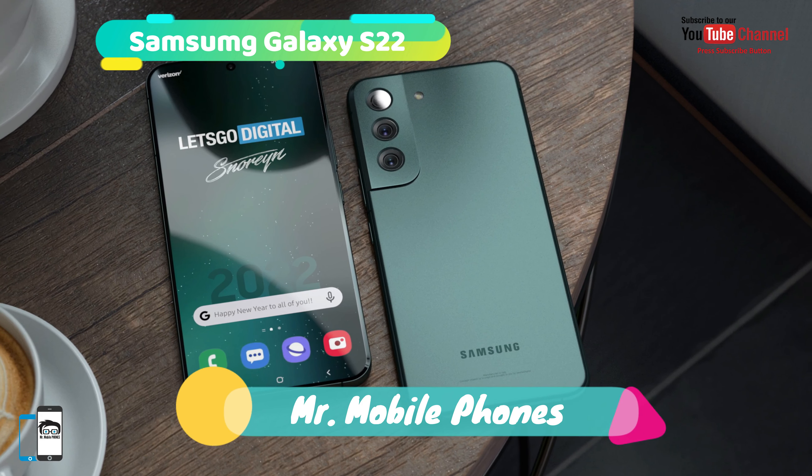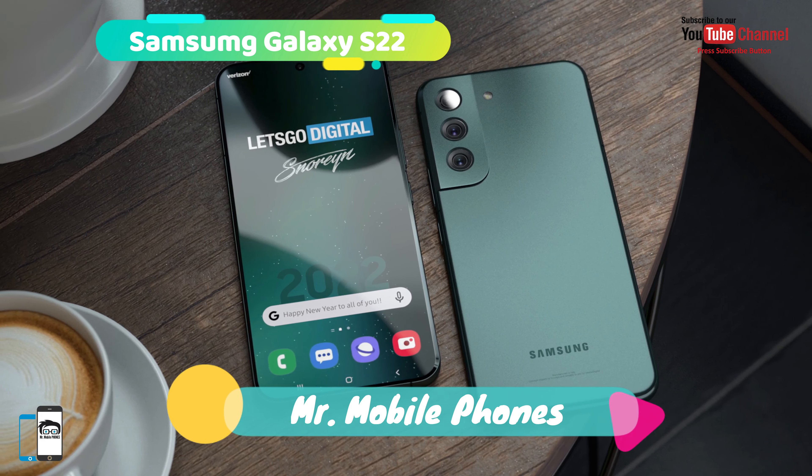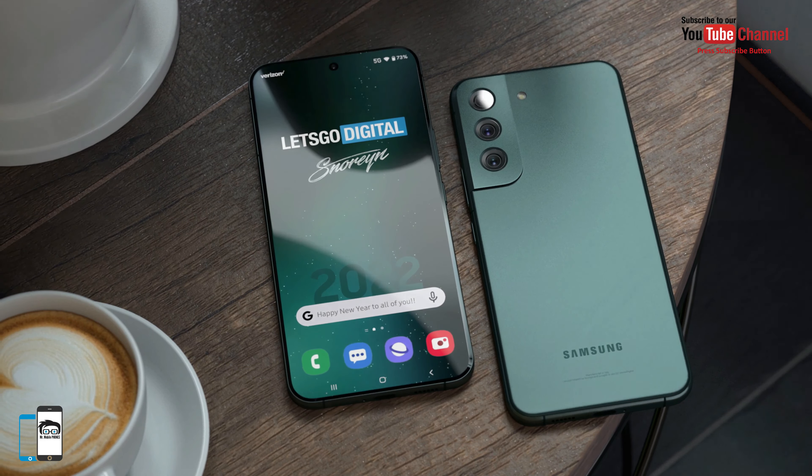Welcome to Mr. Mobile Phone. This is Momesh Chazar. Today I introduce something like the S22 in detail, so let's have a look.